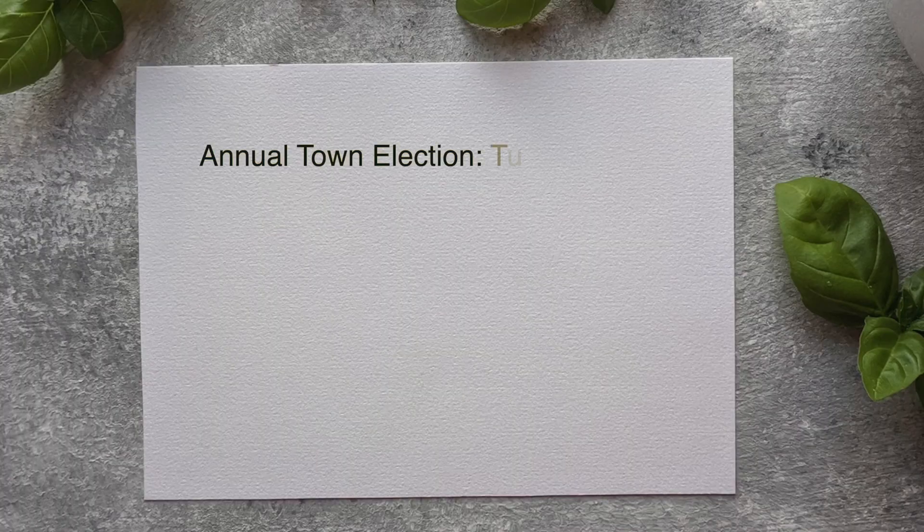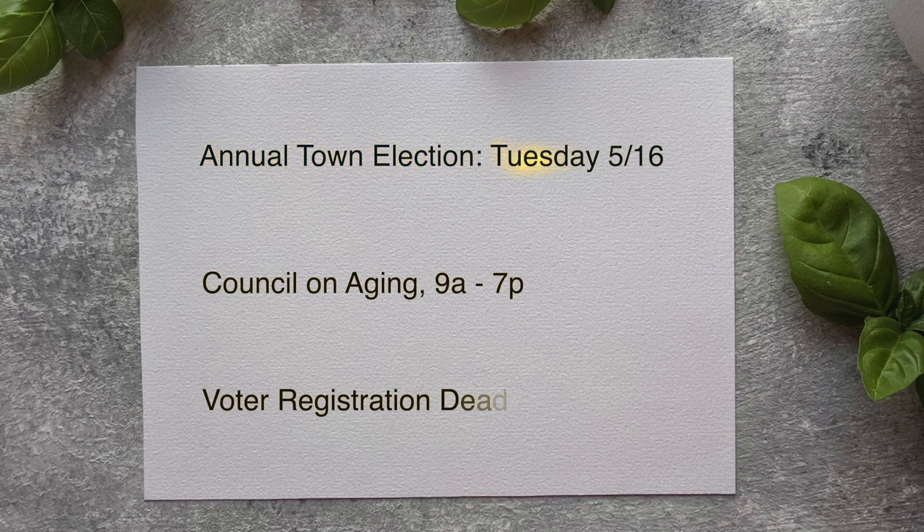Hello, my name is Kelly Darling and I'm the Orleans Town Clerk. The annual town election is Tuesday, May 16th, and Election Day voting will be at the Senior Center on Rock Harbor Road from 9 a.m. to 7 p.m.